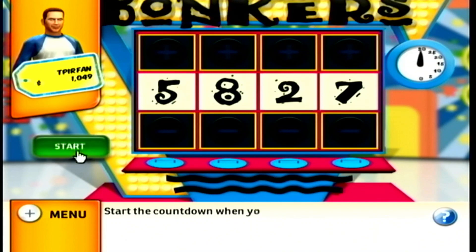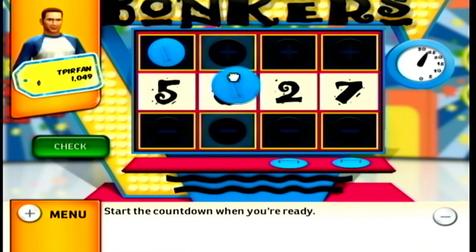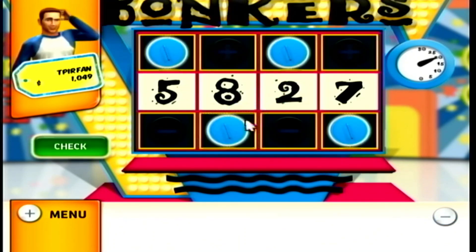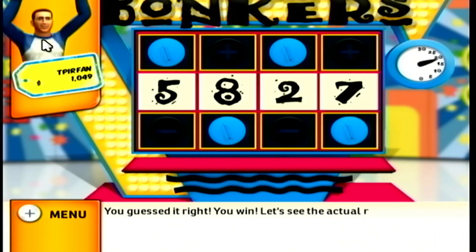Start the countdown when you're ready. Higher. Higher. Higher. Lower. It's wrong. Change. Lower. You got it. You win. Let's see the actual retail price.